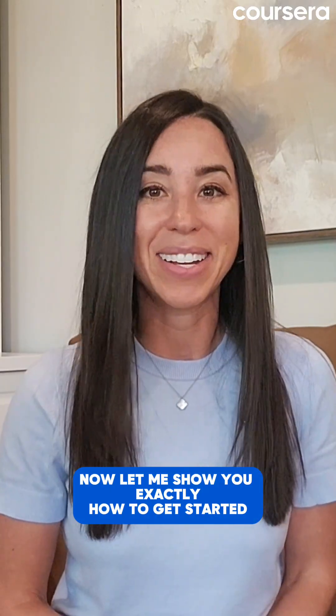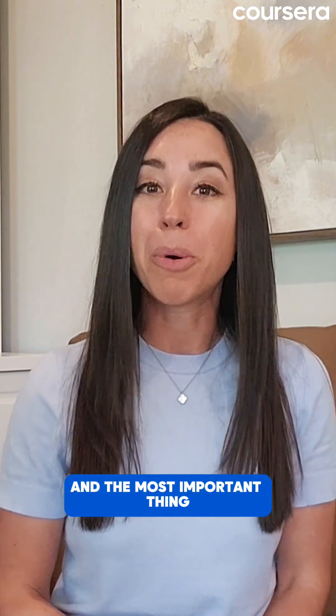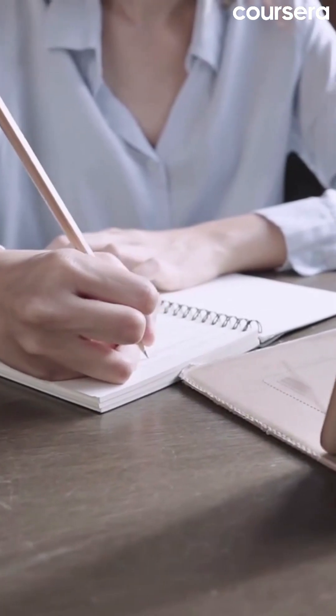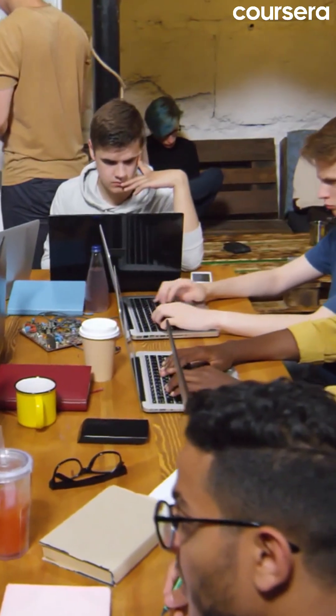Let me show you exactly how to get started. First things first, don't worry if you don't have a computer science degree. The IT field is full of entry points and the most important thing is passion and curiosity. Start by learning the basics — online courses, boot camps, and certifications can go a long way.